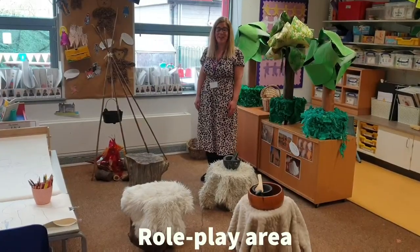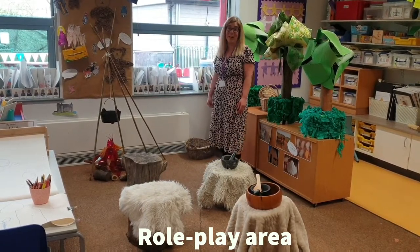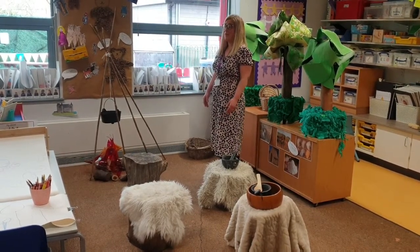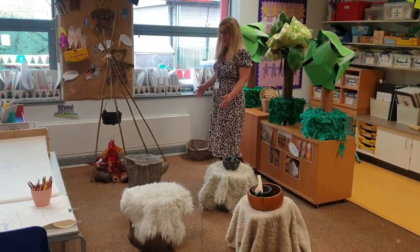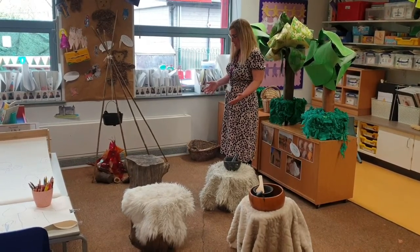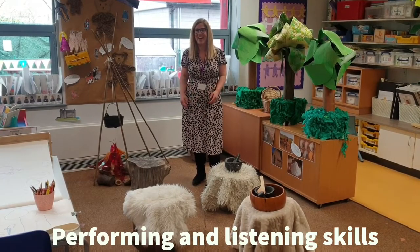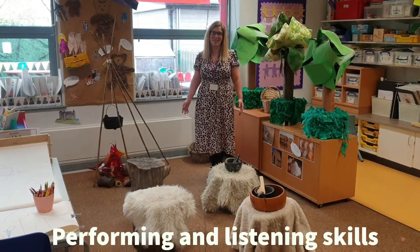We're standing in our role play area, and this campfire scene came about from one of our children coming back from lockdown and talking about going to visit his grandparent who was in his bubble. They went to his garden to meet Grandad and they sat outside around a campfire, and he was sharing his memories with us. So in our classroom, that's translated into children taking turns to sing to their friends while other children sit round the campfire and join in with the songs. It's an opportunity for the children to perform to each other and to listen to each other.